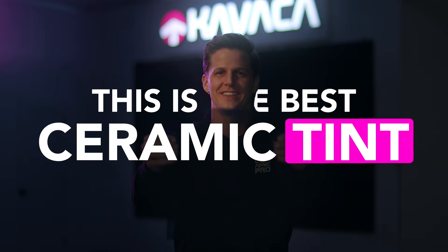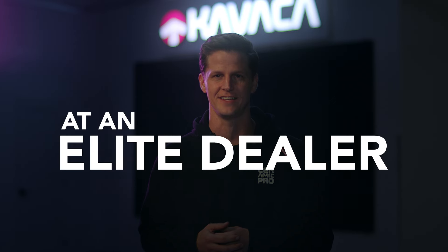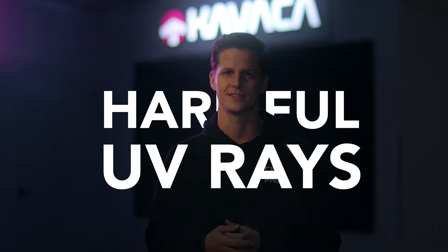This is the best ceramic tint that you can get. It's called KAVACA Ultimate IR and you can find it at an elite dealer near you. When you're shopping for window tint, it's usually for at least one of three reasons: heat rejection, privacy, or you're looking to protect the interior of your car from harmful UV rays.